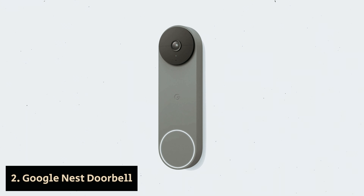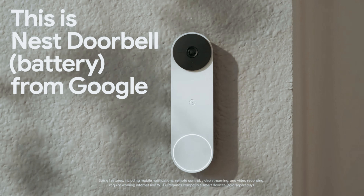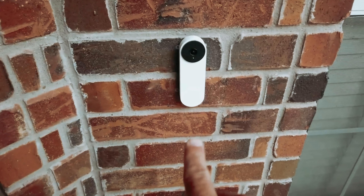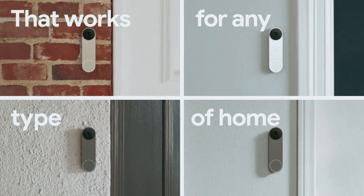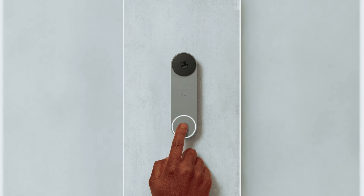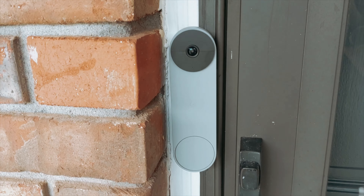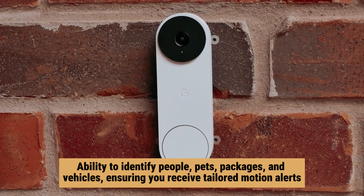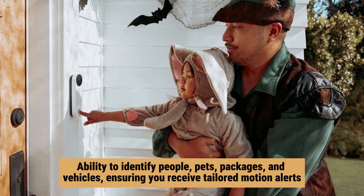Number 2: Google Nest Doorbell — our find for best doorbell camera for Google Assistant users. The wireless Nest Doorbell offers you a convenient way to keep an eye on your front door from virtually anywhere using your smartphone or a Nest Hub. Installation is straightforward, making it accessible for anyone regardless of technical expertise. Once set up, you'll enjoy clear HD video of your visitors, allowing you to greet friends or monitor deliveries with ease. One of the doorbell's impressive features is its ability to identify people, pets, packages, and vehicles, ensuring you receive tailored motion alerts that matter to you.